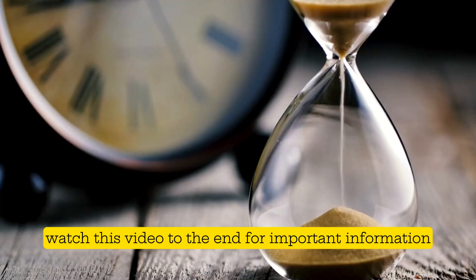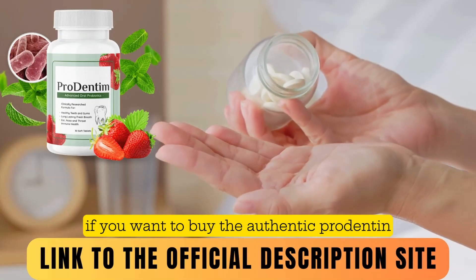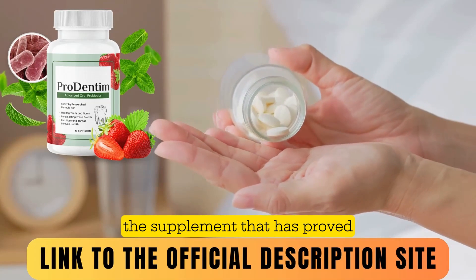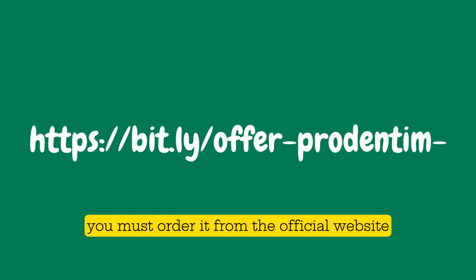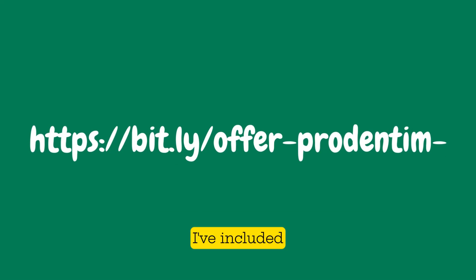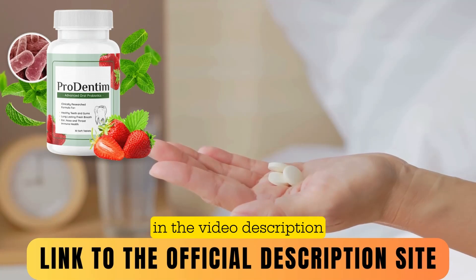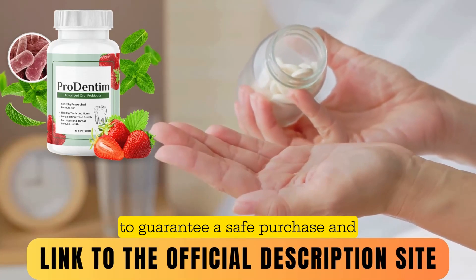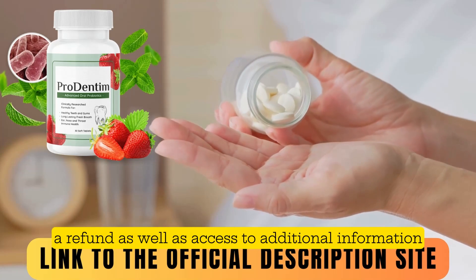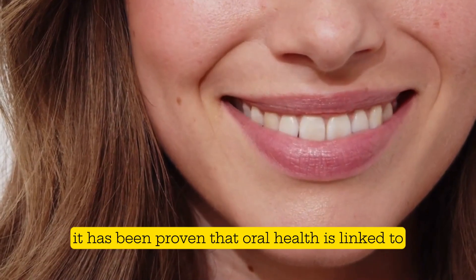Watch this video to the end for important information. If you want to buy the authentic Prodentim — the supplement that has proved effective for thousands of people — you must order it from the official website. I've included the link in the video description. Make sure you only order from there to guarantee a safe purchase and, if necessary, a refund, as well as access to additional information and feedback.